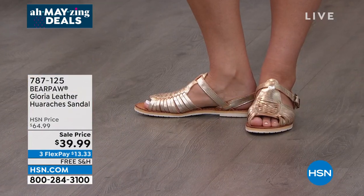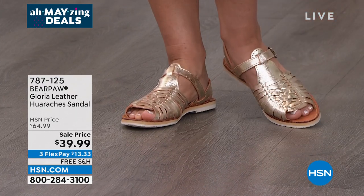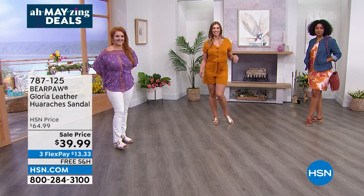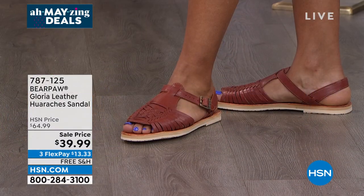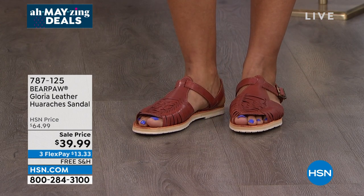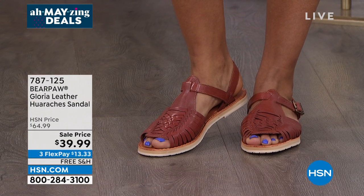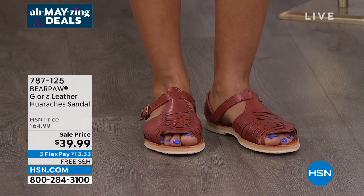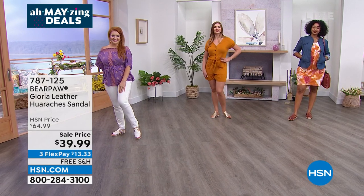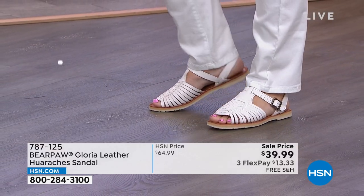With the buckle and heel strap, this sandal stays securely on the foot. It doesn't make you look like a tourist — it's much more stylish and comfortable than a flip-flop and better for your feet. Bear Paw has been around a couple of decades, the huarache over 100 years — when you combine Bear Paw quality with the huarache style, it's the perfect sandal. These are almost half off with free shipping, and the white now has fewer than 300 left.